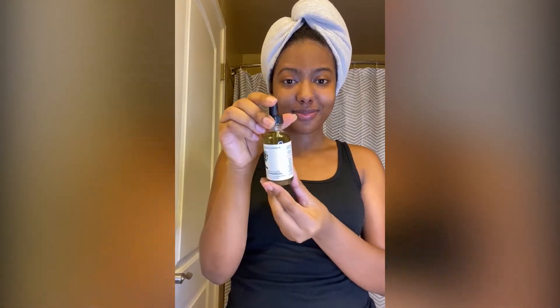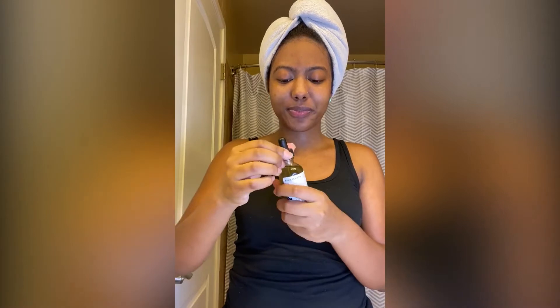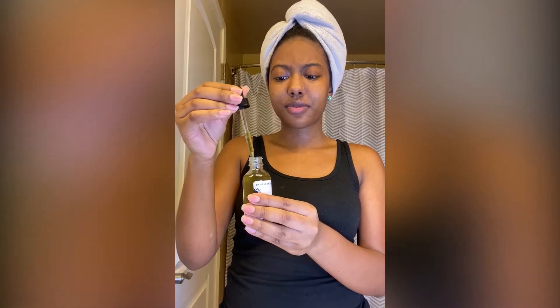Now that our face is wiped clear, we're going to go in with their makeup and dirt cleansing oil, which gently cleanses and stimulates new tissue growth. I'm going to take some in the dropper and put a drop on each cheek and my forehead.